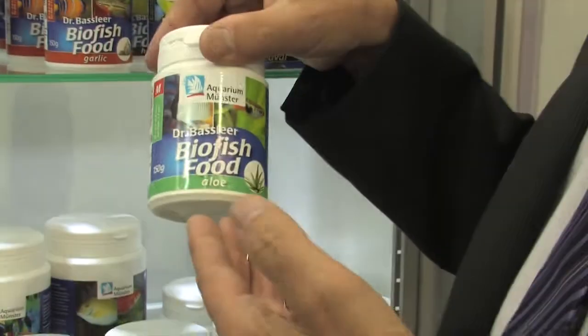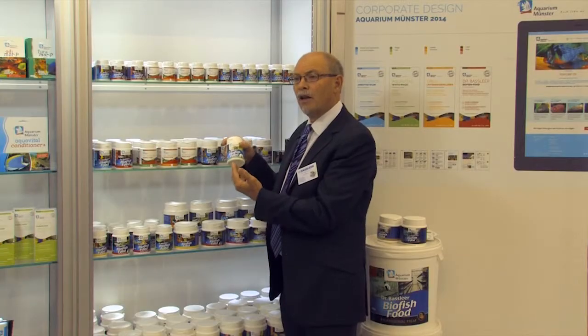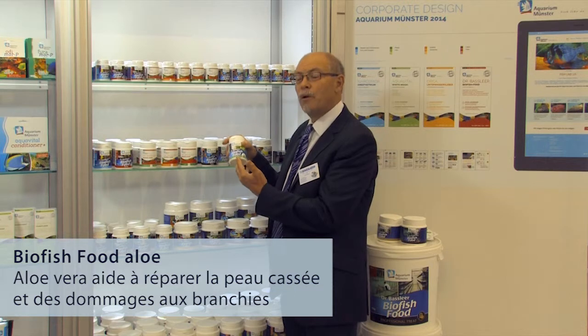We have a fish food with aloe vera. Aloe vera helps the fish to repair skin after damage, gill repair, and to make the fish healthy after it has been sick.